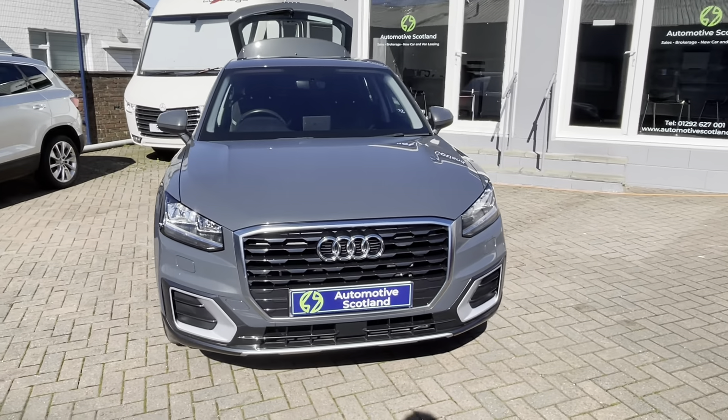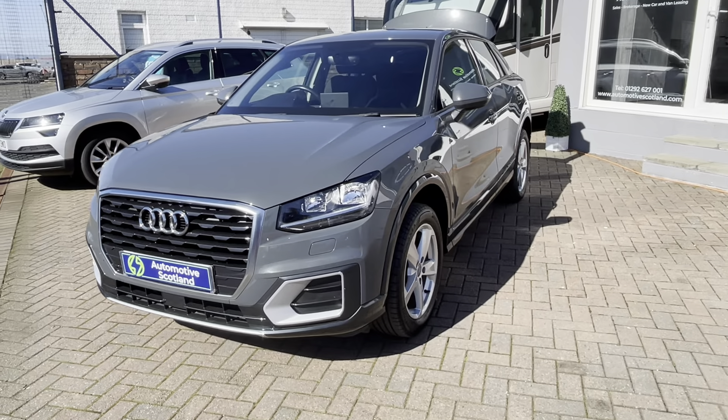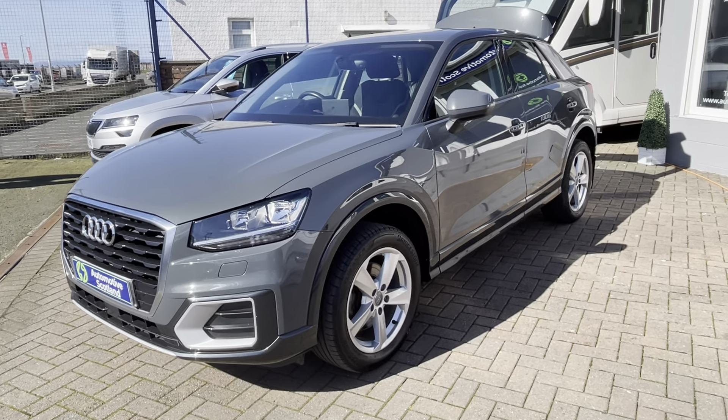If you've got any questions at all, please don't hesitate to get in touch on 01292 627001. We'd be delighted to look at the finance options for you in this car as well. Please don't hesitate to get in touch. Many thanks, bye bye.